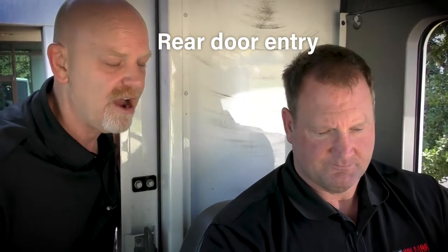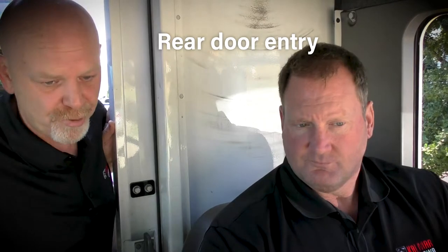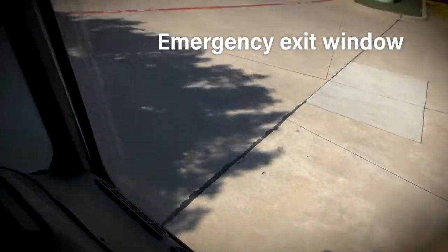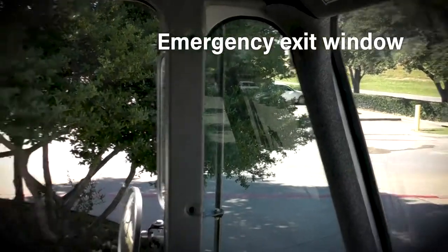There's no need for that door now. Just so you know — if there's ever an emergency, this is your primary exit. If that is blocked, this is a kick-out escape window. It is designed to pop out so you can exit. My biggest recommendation: make sure the parking brake is on first.